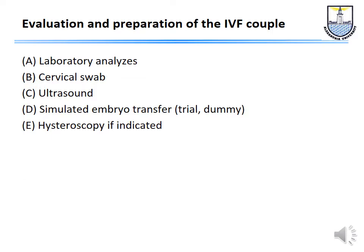Having done the counseling, we start the actual procedure with laboratory tests. We also perform a cervical swab and examine by ultrasound. We may like to do a trial — or simulated — embryo transfer. And if indicated, we may also perform hysteroscopy in some patients.